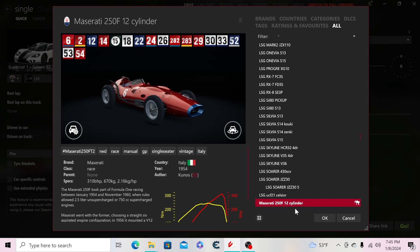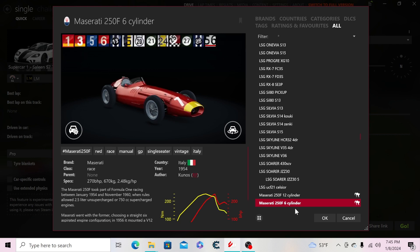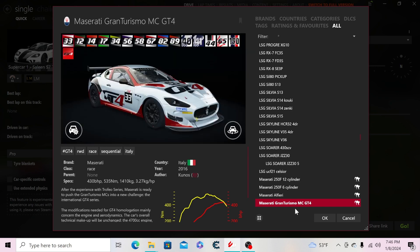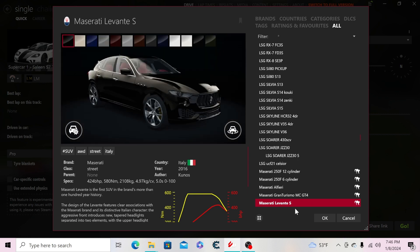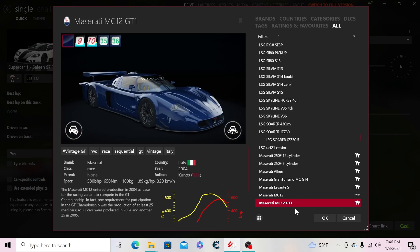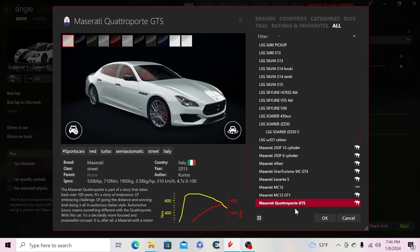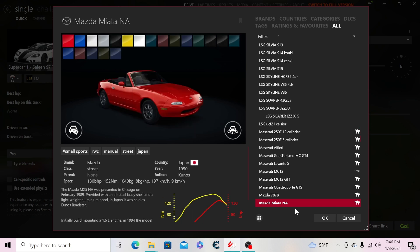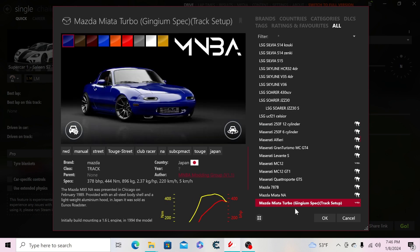Moving to Maserati: the 250F 12-cylinder, a six-cylinder version, the Alfieri, the Gran Turismo MC GT4, the Levante, the MC12, MC12 GT1, and the Quattroporte. Now Mazda: the 787B, the Miata, the Miata Turbo Gingham spec, the MX-5 Cup, MX-5 ND, and the Mazda RX7 Infamy.